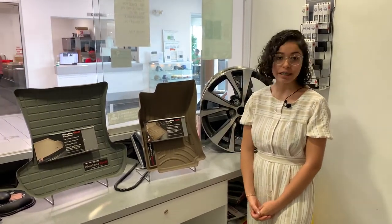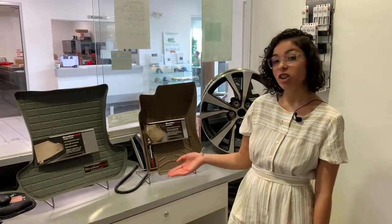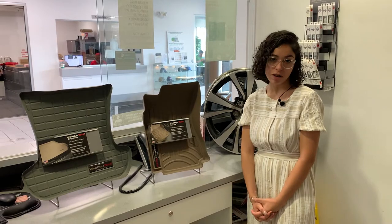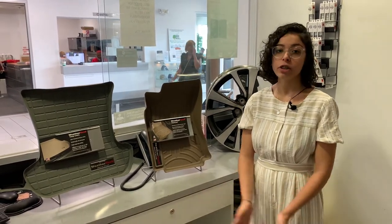We have a few choices here — you can get them in tan, gray, or black. Come to our parts department, let them know what type of vehicle you have, and we'll get those for you within a week.